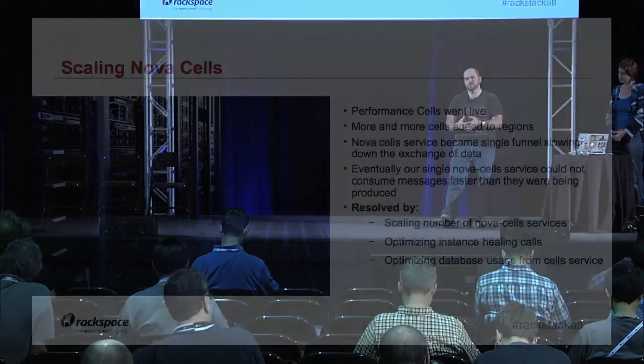To scale out the number of Nova Cells services, we had to collaborate with upstream and fix issues that came from having multiple services doing work at the global cell. We had to optimize instance healing calls — making sure data the global side has about instances matches what's below and vice versa. There were a lot of unoptimized calls going back and forth. With developer collaboration, we got those optimized, reducing the number of calls made. We also adjusted how Nova Cells addressed our database, reducing load on both the cell service and the database.